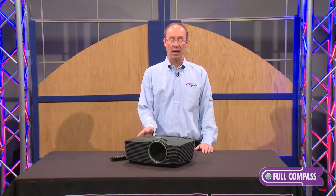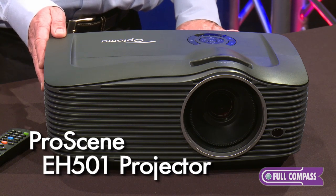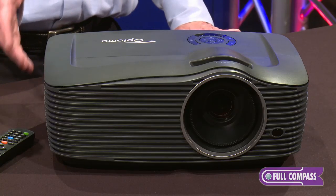We have three products in this line: the X501, the W501, and the EH501. The difference between the models is XGA, WXGA, and 1080p resolutions. The benefit of these products is that they're very bright.